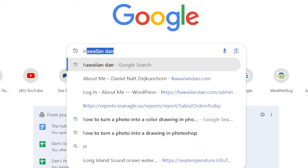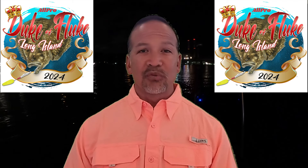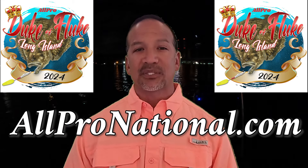Now get out those catches, grab some friends and let's get out there and fish. Remember to make someone smile today and every day if you can. If you have any questions feel free to reach out to HawaiianDan at TalkFishtv.com and I'll do my best to help. Don't forget about the Duke of Fluke Tournament on June 23rd — for more information visit allpronational.com.